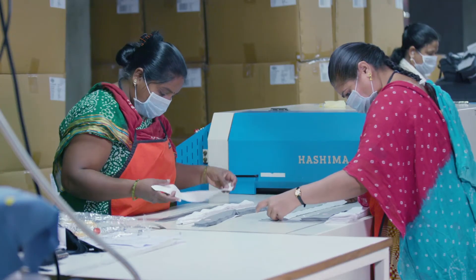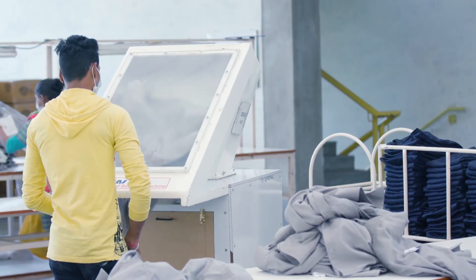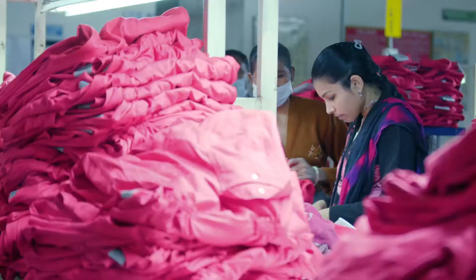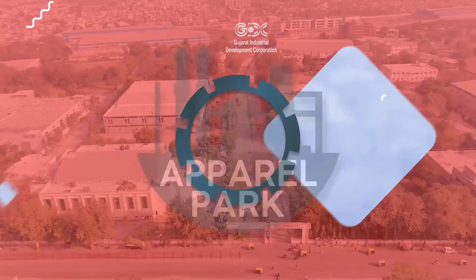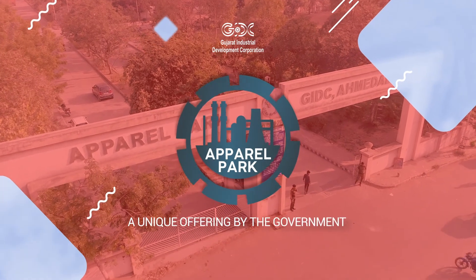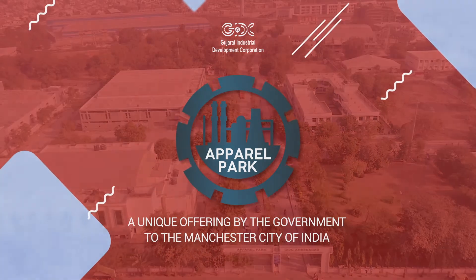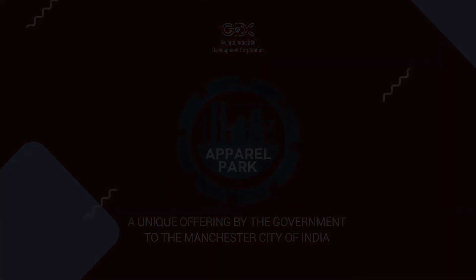The Gujarat State Government has formed many business-friendly policies for textile industrialists and promises to offer growth opportunities. Ahmedabad Apparel Park — a unique offering by the government to the Manchester City of India.